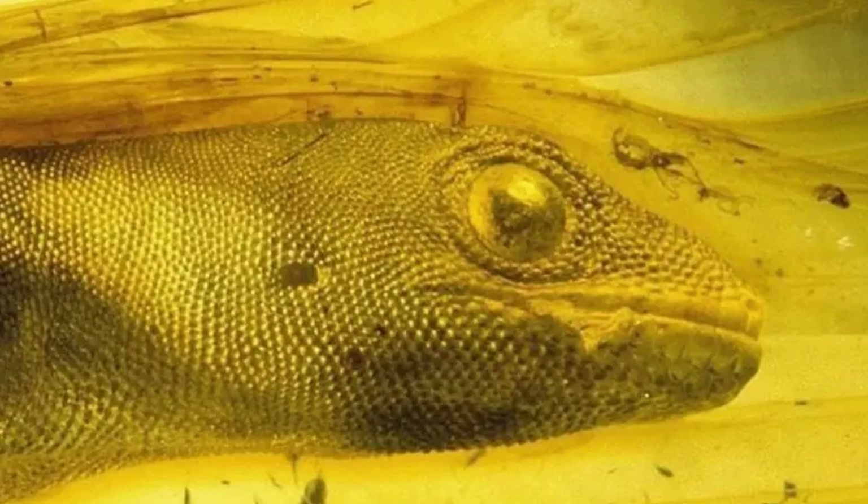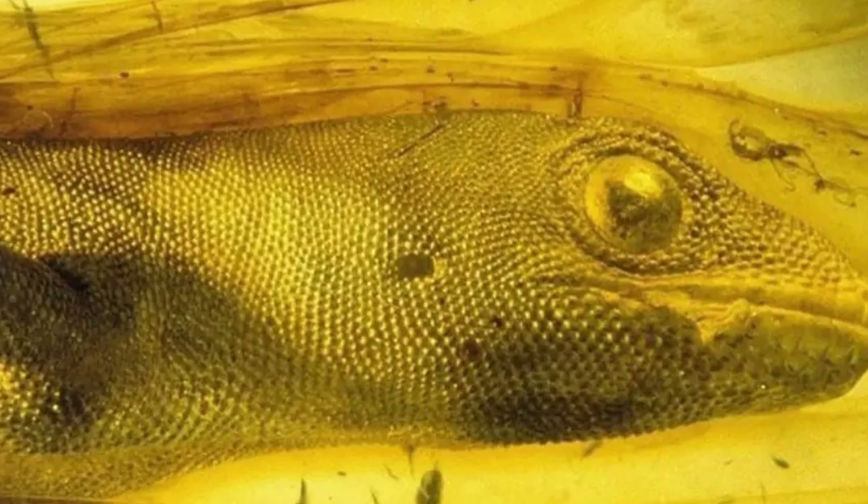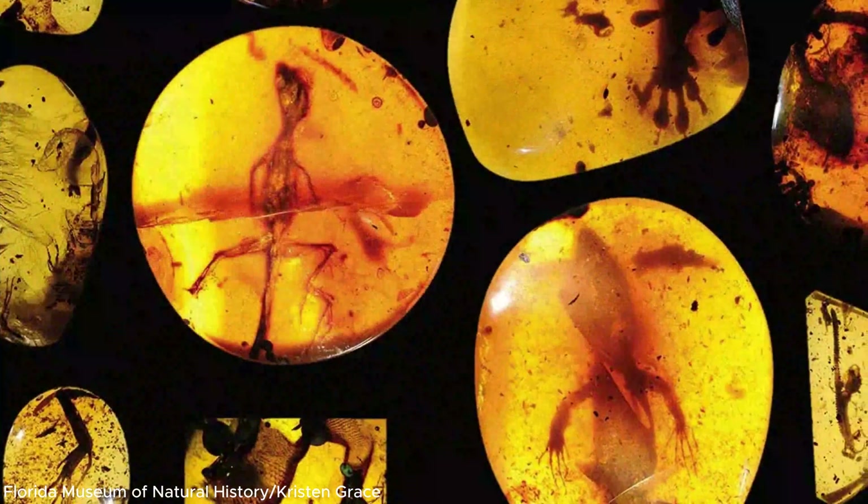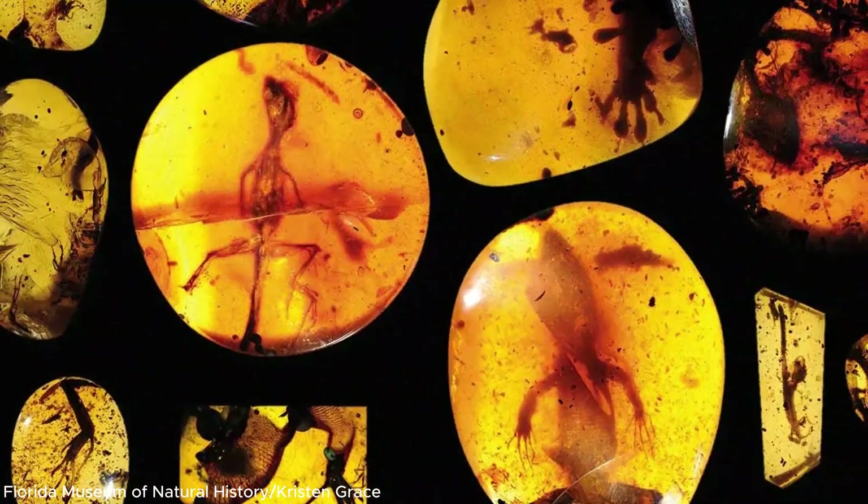And in today's video, we're diving into five of the strangest, most mind-blowing prehistoric creatures ever found trapped in amber. You won't believe what's been hiding in these ancient golden tombs.